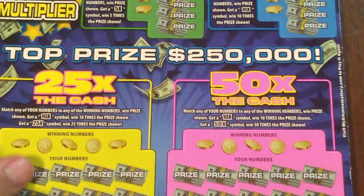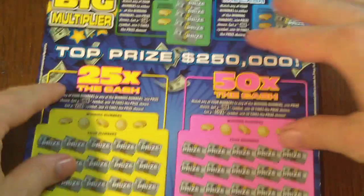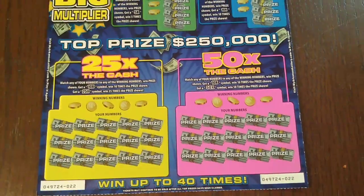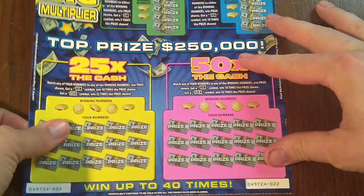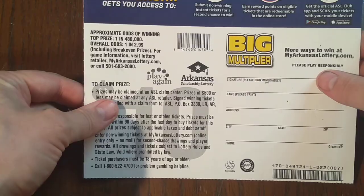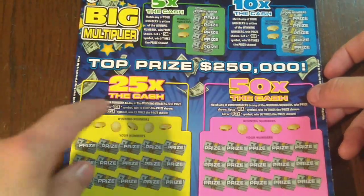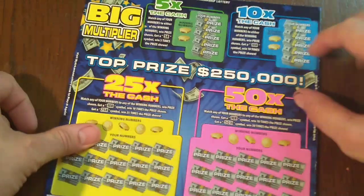On to the next ticket. This is a big ticket — it's got four different games on it. We've got ticket 22, the $10 Big Multiplier from the Arkansas Lottery. The odds are 1 in 2.99. We've got a 5X game, a 10X game, a 25X game, and a 50X game.